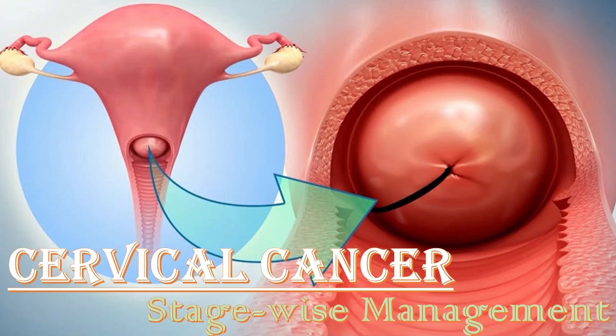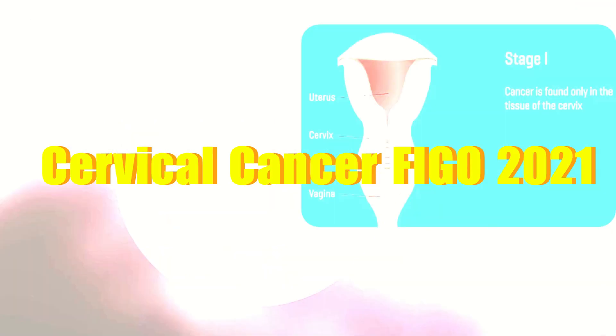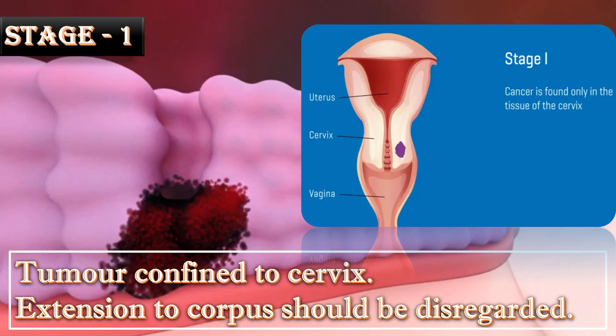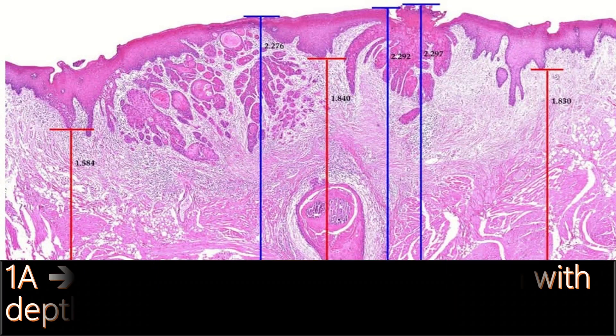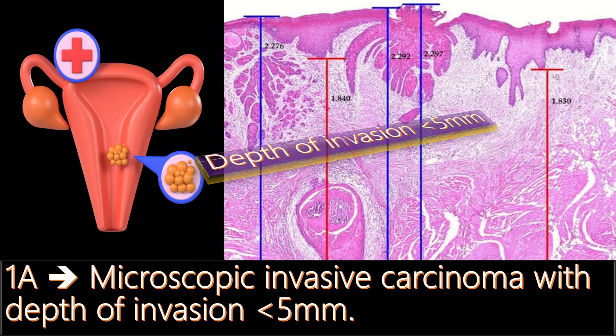Cervical cancer stage-wise management — 2021 FIGO updates — is the topic of discussion today. In Stage 1, the tumor is confined to the cervix; extension to the corpus should be disregarded. In Stage 1A, there is microscopic invasive carcinoma with a depth of invasion of less than 5 mm.